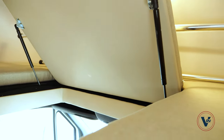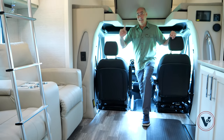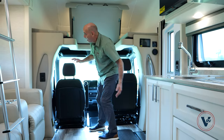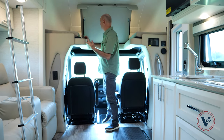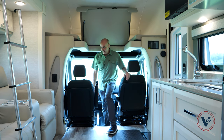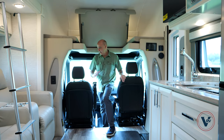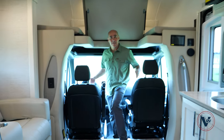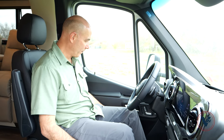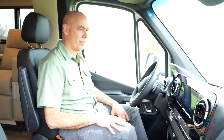The first Class C my wife and I ever bought did not have this, so every time we accessed the cab we were doing this contortionist maneuver to get up there. This makes it real nice — I'm six feet tall, standing straight up here, and I can sit down into these seats. These seats do rotate around so you can add to your livability of the front of the coach. Let's talk about the cockpit area — sitting in the cockpit, these are very comfortable seats.